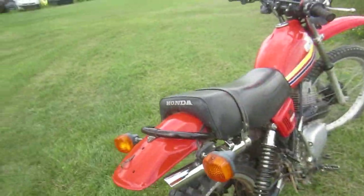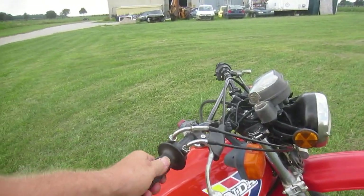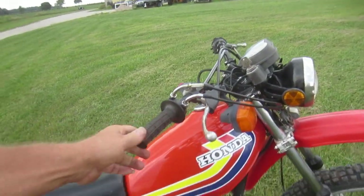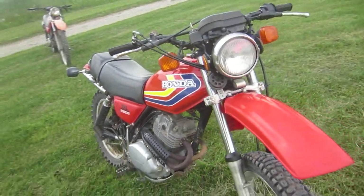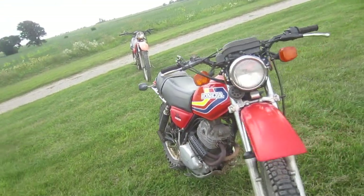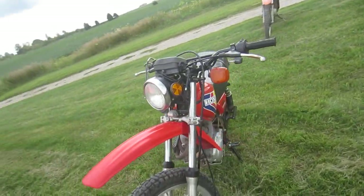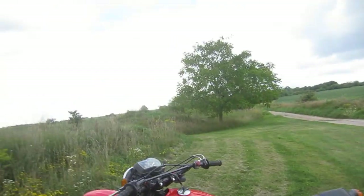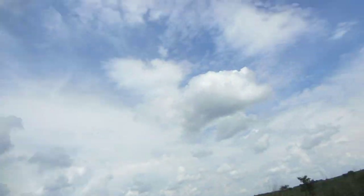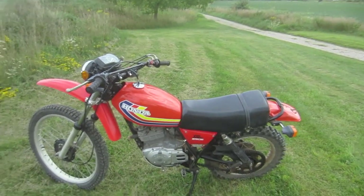Awesome sound. Just runs like a new bike and drives like a new bike. If anybody watching this video ever gets a chance to drive one of these, you're going to want to. I would never change from having one of these bikes the rest of my life. Enjoy.